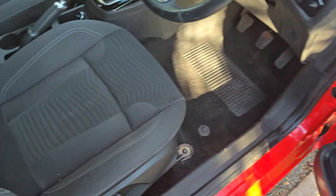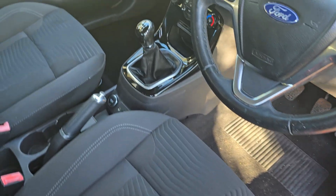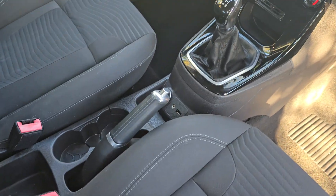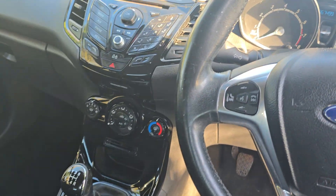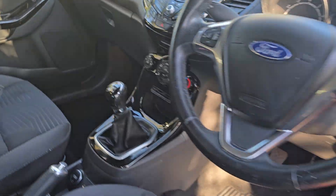It's got front electric windows, a full cloth upholstered interior in a good condition, 5-speed manual gearbox, the manual handbrake, a 12-volt plug with a USB as well. It's got the climate controls and also the controls for the multimedia and the glove box there.